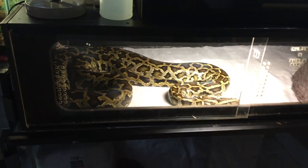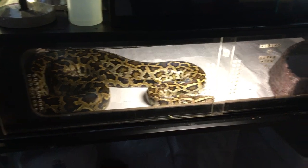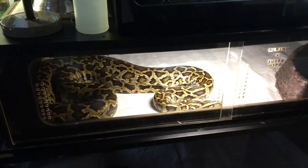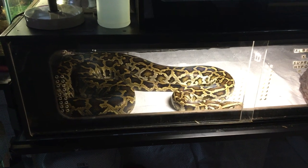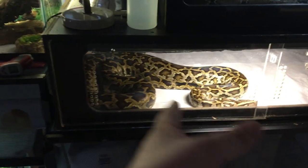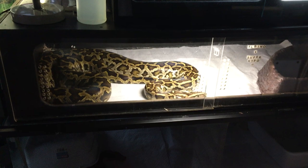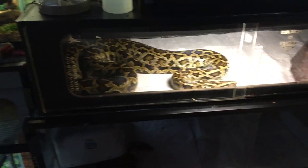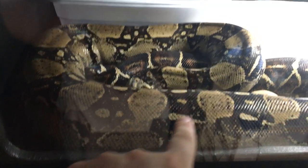Right here we got Bernie — Bernie the BRB. I just cleaned his enclosure so his hide is going back in on this side. As you see he has a simple setup, and Bernie is in the midst of getting an enclosure upgrade right now — I'm saving for one. I was going to build him one but I think I'm just going to invest and buy him a professional one. The one I'm looking at is a little over $300 — it's six feet long, two and a half feet wide, and two feet tall. It's a really really nice enclosure and it's going to be a well-deserved upgrade for Bernie because he is getting pretty big guys.